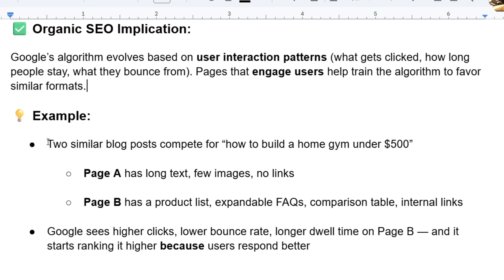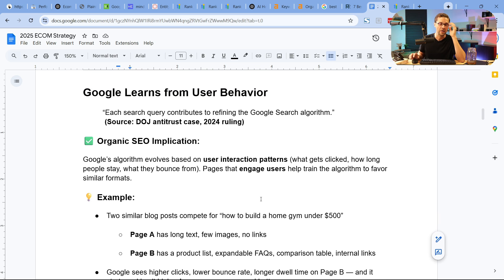Here's a perfect example. Two similar blog posts compete: 'How to build a gym under 500 bucks.' Page A has long text, few images, no links. Page B has a product list, expandable facts, frequently asked questions, a comparison table, and internal links. Google sees higher clicks, lower bounce rate, and longer dwell time on Page B, so it starts ranking it higher because users respond better.